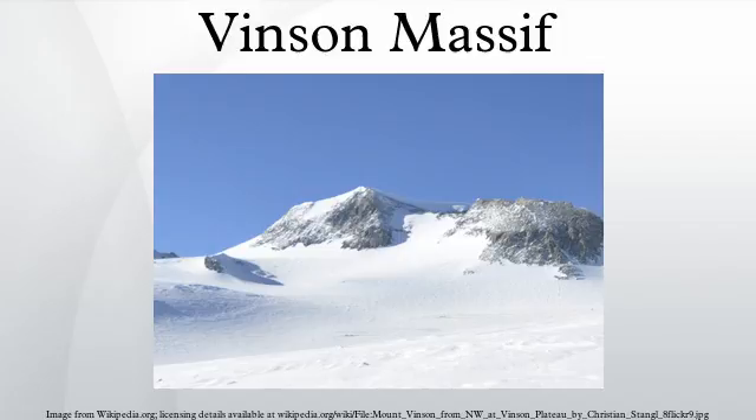The current height of Mount Vinson was measured by a GPS survey conducted by the 2004 Omega Foundation team comprising Damian Gildia of Australia and Rodrigo Fica and Camilo Rada of Chile. Since 1998 and continuing through 2007, the Omega Foundation has placed a GPS receiver on the summit for a suitable period of time to obtain accurate satellite readings.